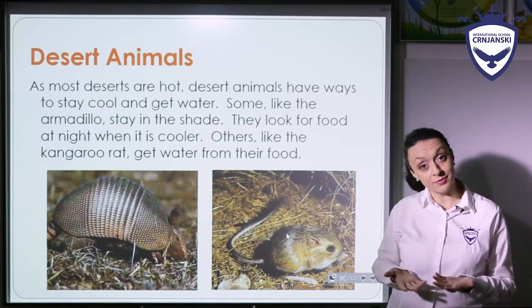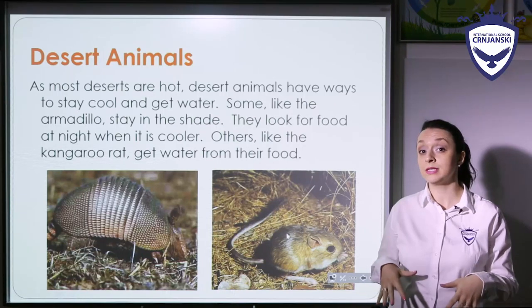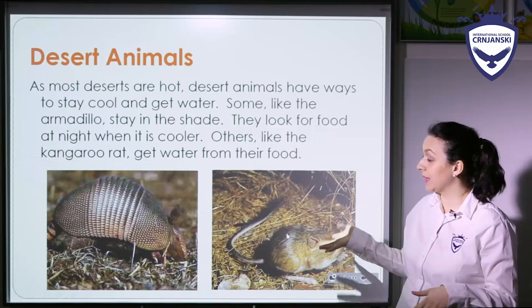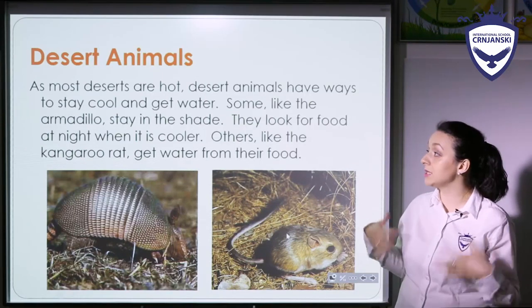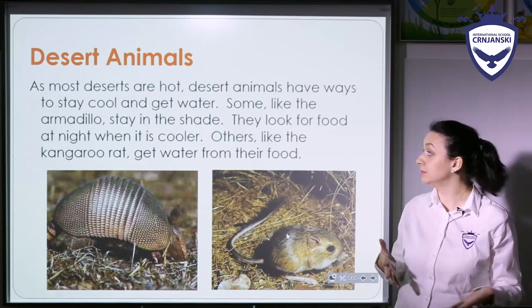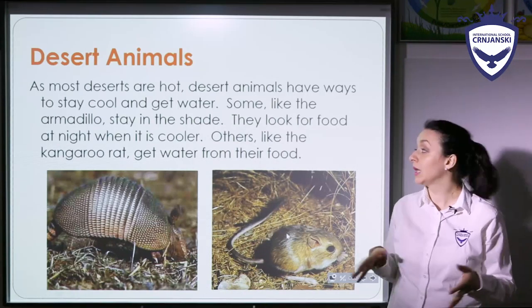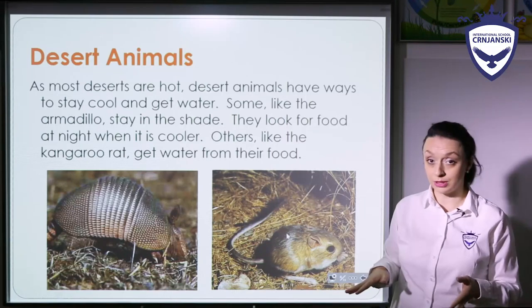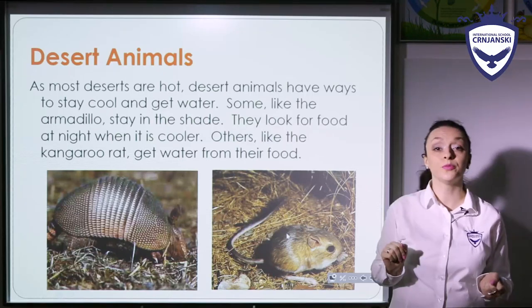But what about animals? We know that plants can adapt to these hot conditions, but what about animals? As most deserts are hot, desert animals have ways to stay cool and get water. Some of them, like the armadillo for example, stay in the shade and look for food at night when it gets cooler. Others, like the kangaroo rats, get water from their food.